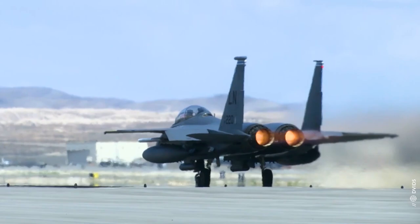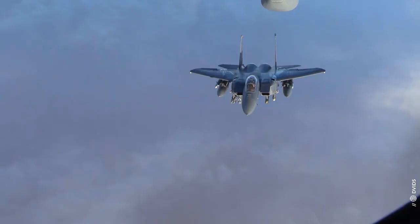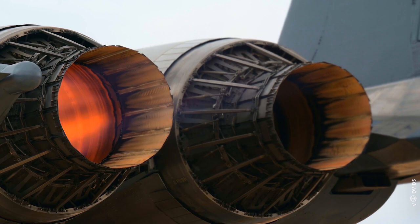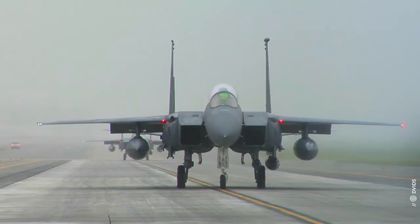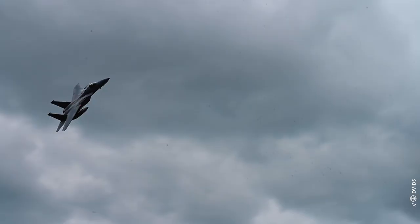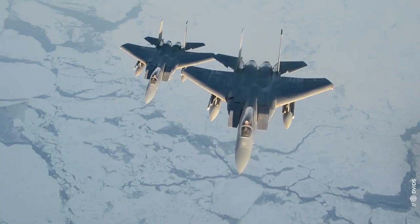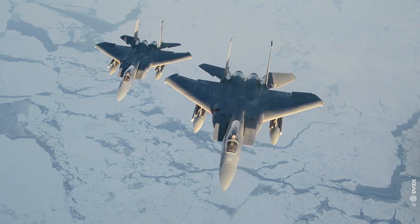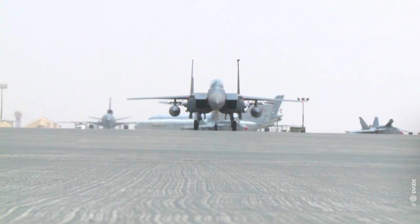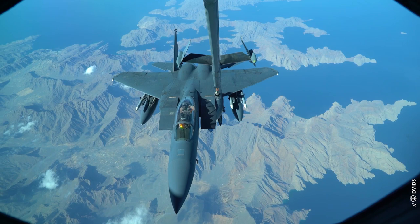You know how they say age is just a number? The F-15 Eagle is the flying epitome of that. This fourth-generation fighter, which debuted in the 1970s, is still soaring the skies and winning battles in a world dominated by fifth-generation aircraft. In its almost 50 years of service, the F-15 has been challenged by many formidable fighters. It killed them all.